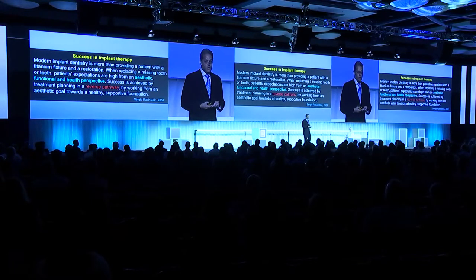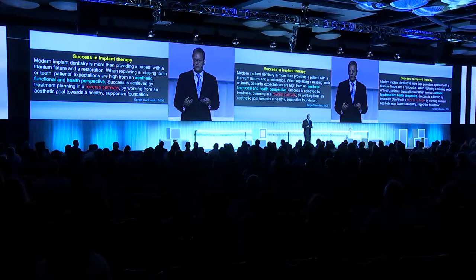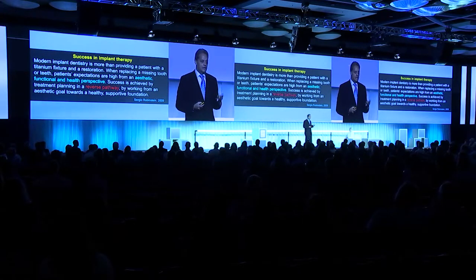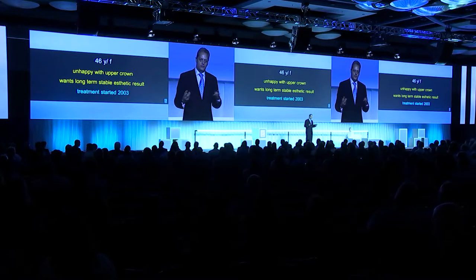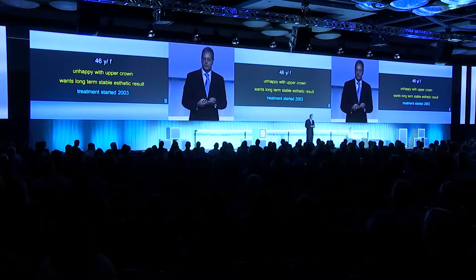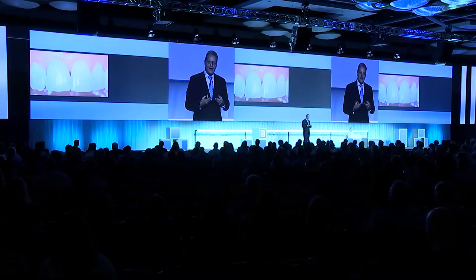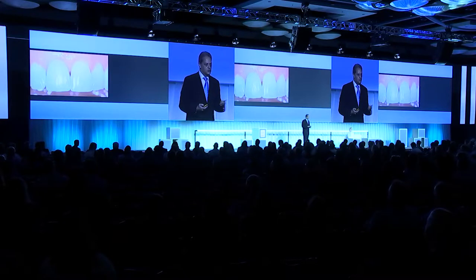Success in implant therapy — we know patients have very high expectations today. It's more than giving a patient a titanium fixture and a restoration. When replacing a single tooth or multiple teeth, expectations are very high from an aesthetic, functional, and health perspective. Success is achieved by treatment planning in a reverse pathway — working from an aesthetic goal toward a healthy, supportive foundation. Here we have Mary Lou, 46 years old. She's had two sets of crowns and is very unhappy because no one has been able to deliver the quality aesthetic dentistry she always expected. She wants a long-term stable result. Treatment started in 2003.